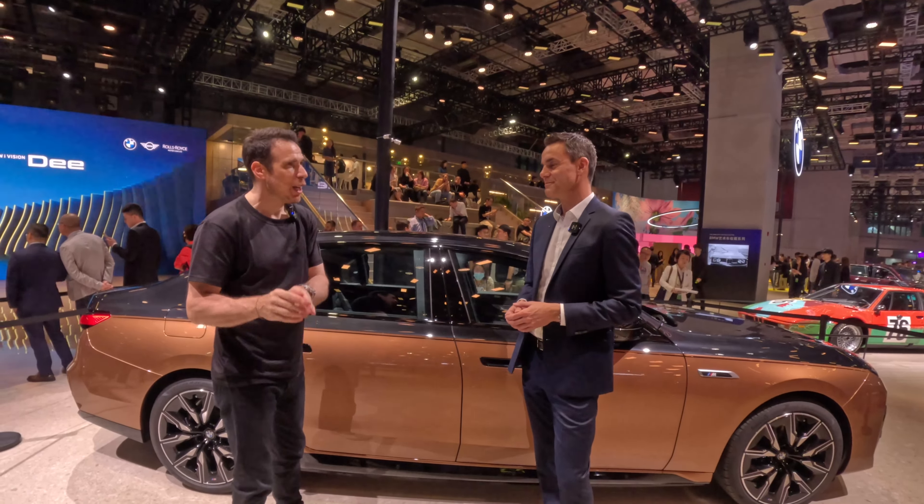From an M perspective, what would be the customer type for this car? People who have some level of confidence, want to be seen as someone breaking the norm and setting the benchmark. With the i7 platform overall, and especially the M70, we're setting a lot of new benchmarks — for people who are outgoing and want to express themselves in a luxurious package with all the performance expected from M.